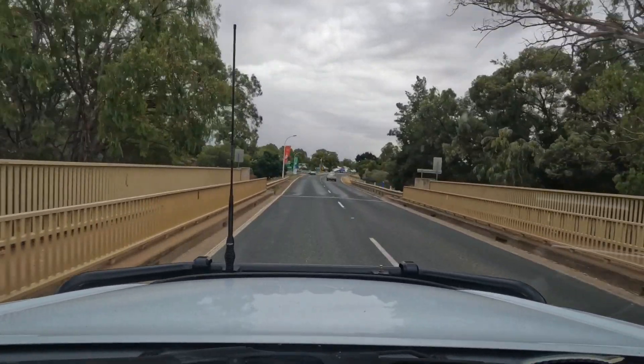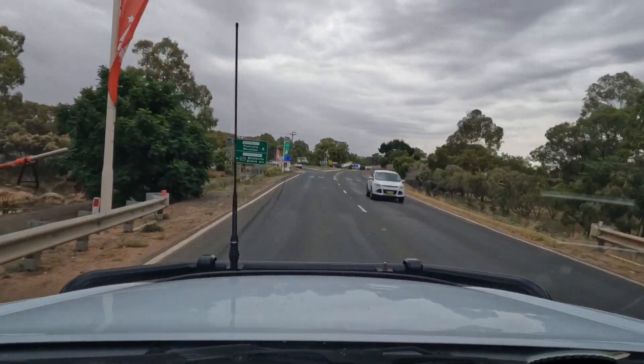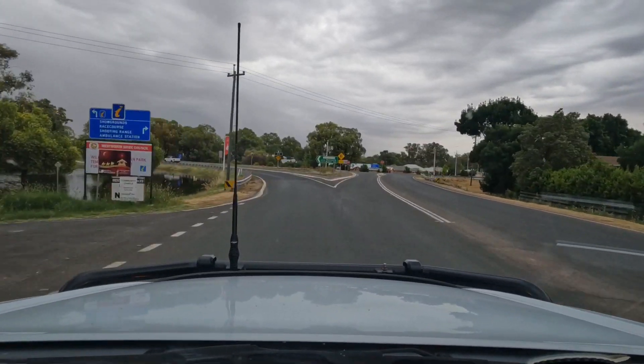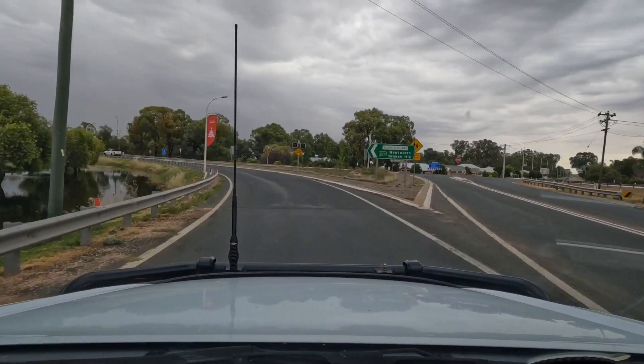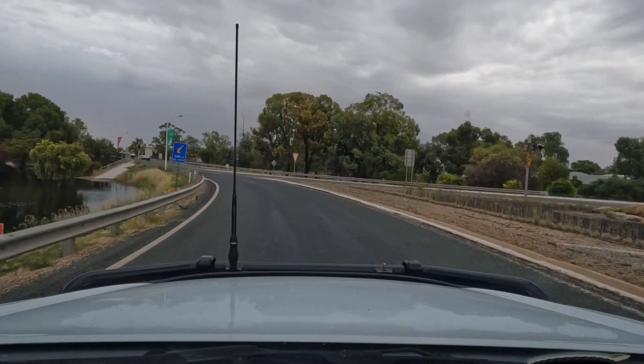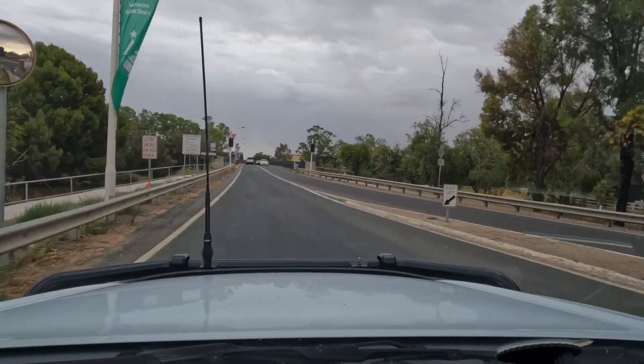The first bridge is actually a creek, not the Darling River yet. On the left hand side you can see that park — it's normally a park area where the paddle boats are moored — it's all well and truly under water still. So even though the peak has come and gone, there's still a lot of water around.